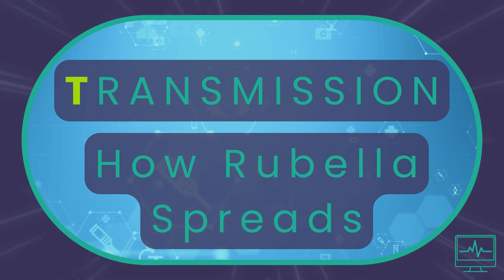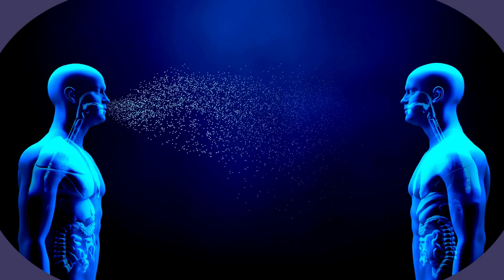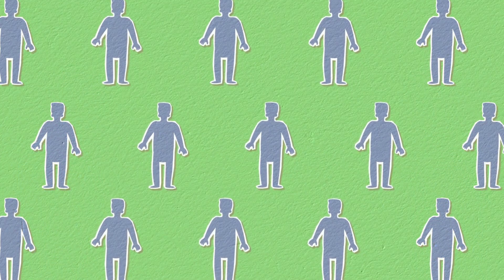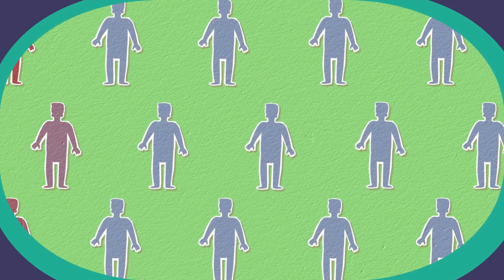Transmission: how rubella spreads. The rubella virus spreads through coughing and sneezing, and close personal contact. An infected person can spread the virus even before symptoms appear.